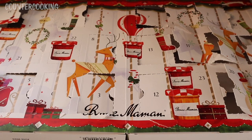Today is day 22 for my Bon Maman advent calendar. Let's see what's behind door number 22.